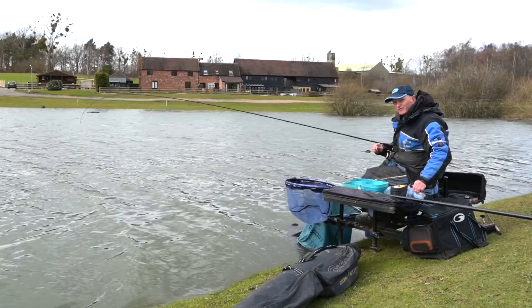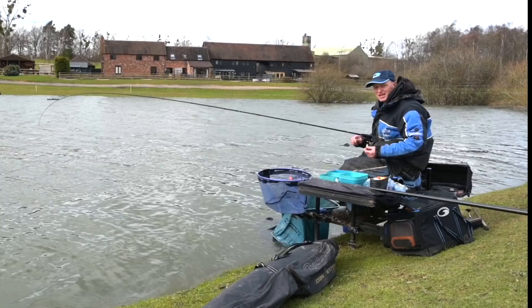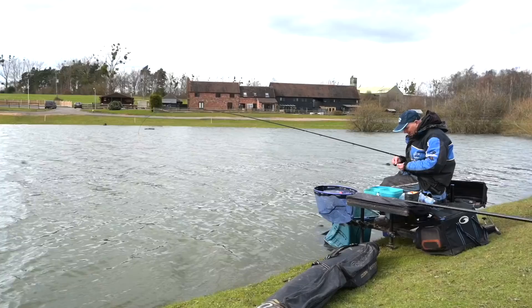In winter we don't fish down the edge very often and the fish don't come that close in on these big lakes. But this time of year they're creeping and creeping, and the longer the days go the bigger that window to catch.